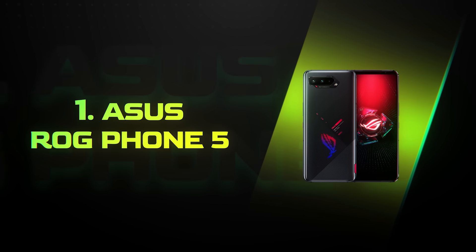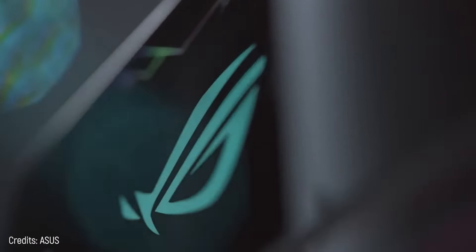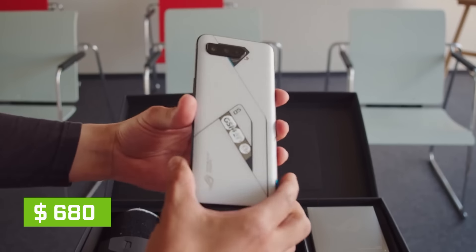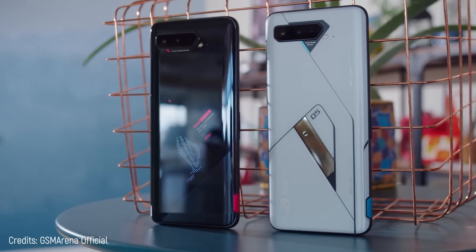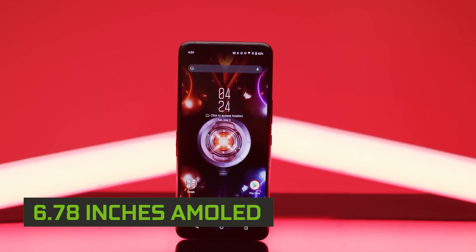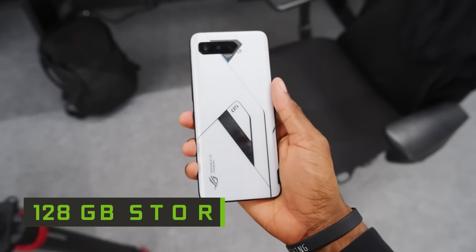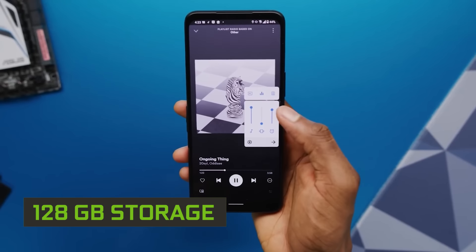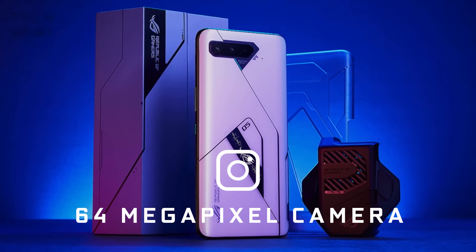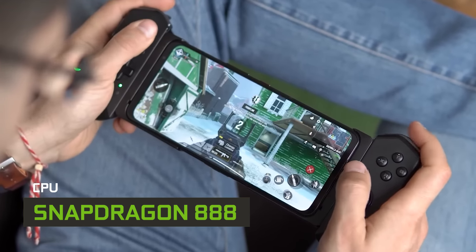Now it's time to see the smartphone that, according to Trend Max, is the best of all time when it comes to playing — and that's Number 1: Asus ROG Phone 5. After such good phones, there's only one that gathers the most features at a good level. It's priced at only $680 — a bargain. It has a 6.78-inch AMOLED screen giving you good space to play, 128 gigabytes of internal storage, and a 64-megapixel camera so you can't ask for sharper photos. It's packed with a Snapdragon 888 processor.